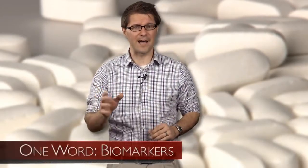In our last video, we discussed the benefits of personalized medicine, which really boils down to giving the right drug to the right patient at the right time. So how can we do this? Well, what it comes down to is one word: biomarkers.